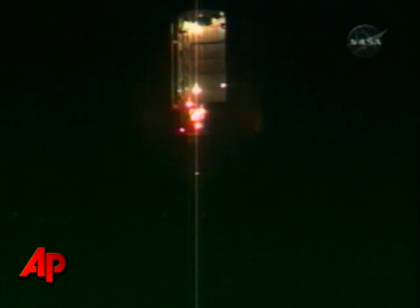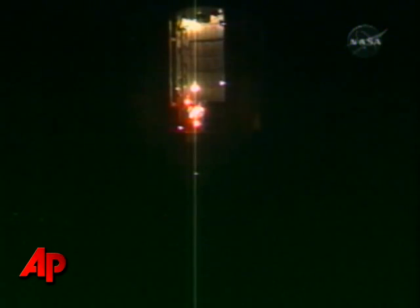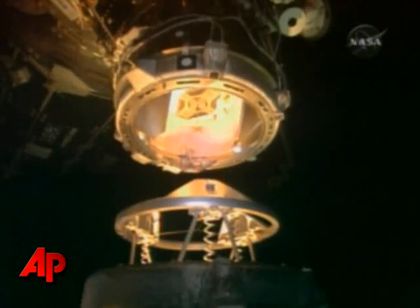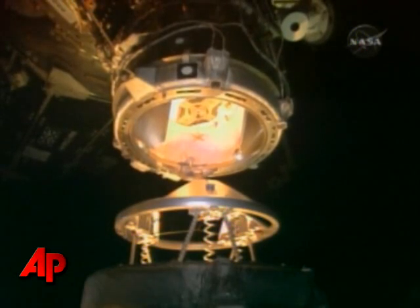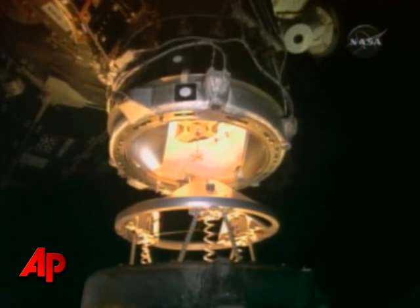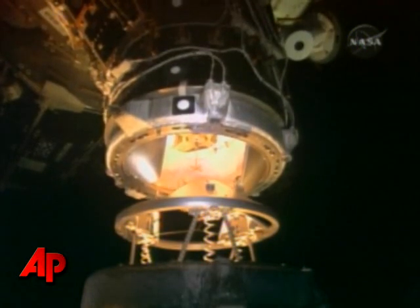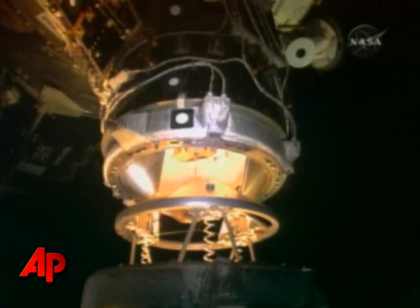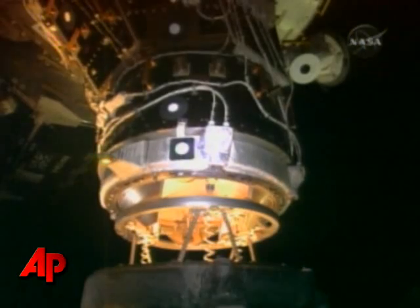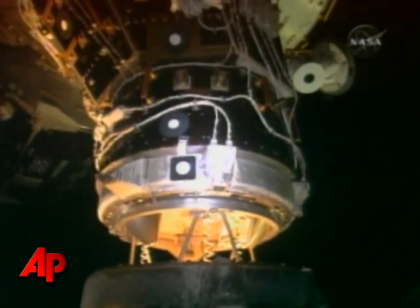This is Mission Control Houston with an up-close look at the payload bay of the space shuttle Endeavour as it closes in on the International Space Station. Contact.